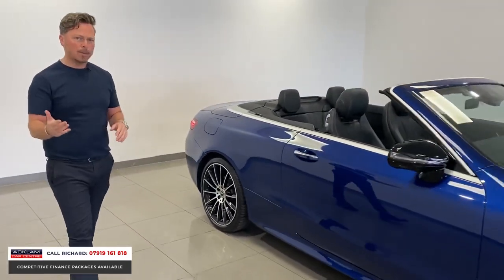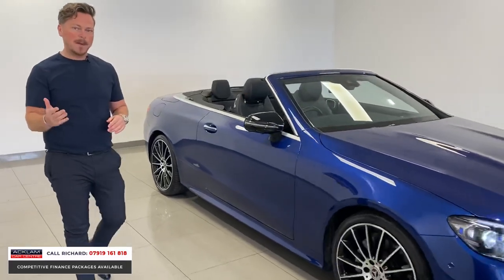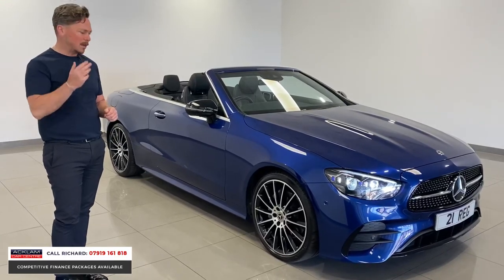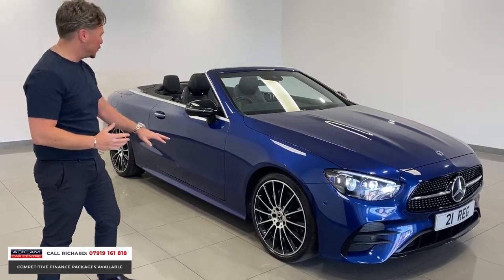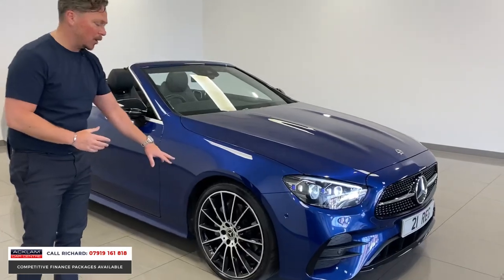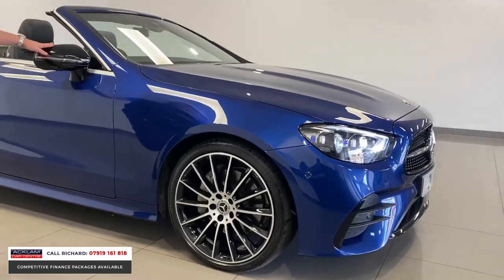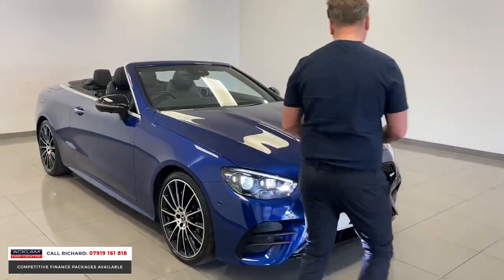For the money, I don't think you'll get a better car than this. Brilliant non-fuelled two-litre diesel engine, great performance at just under 200 brake horsepower. With the Night Package, we've got 20-inch polished and gloss black alloy wheels, gloss black mirror casings, gloss black windscreen surround.